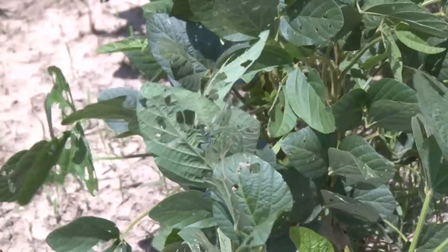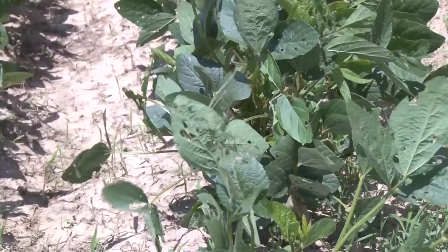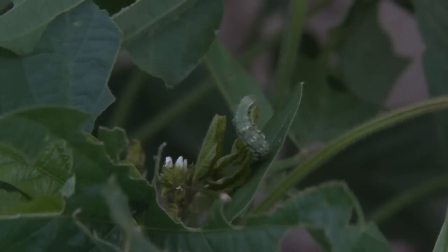I'm Gus Lorenz, extension entomologist for the University of Arkansas Division of Agriculture. As you can see, I'm standing in front of a soybean field today. It's mid to late August, and as you can see behind me, I can see the ground down the middles. So we haven't achieved canopy closure, and that's worst case scenario for beans at this time of year to be infested with corn earworm.